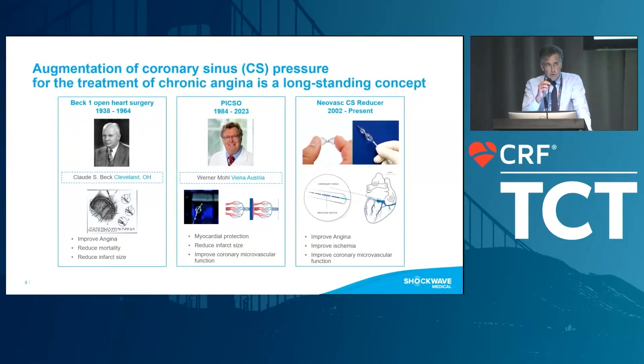This goes back a long time. The concept was introduced in the 50s by Dr. Beck, who did open-heart surgery. That was a time when CABG was non-existent. What he did was he put a suture on the coronary sinus, and it turned out that these patients improved in terms of angina. They had a reduced mortality and also reduced infarct size.